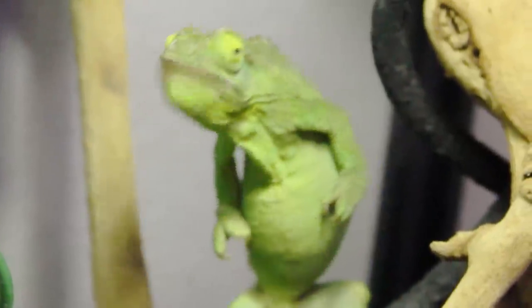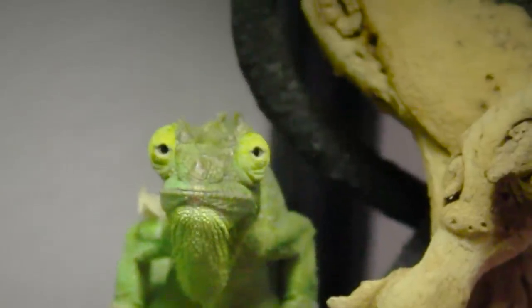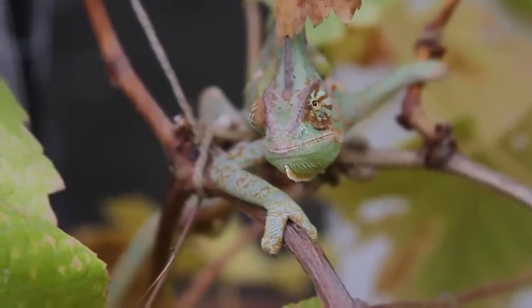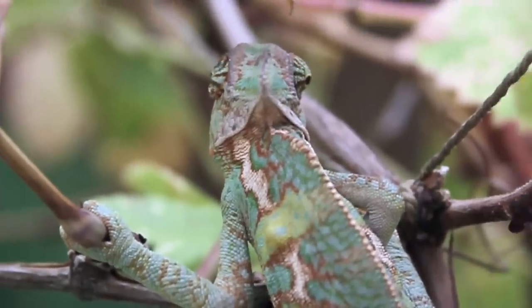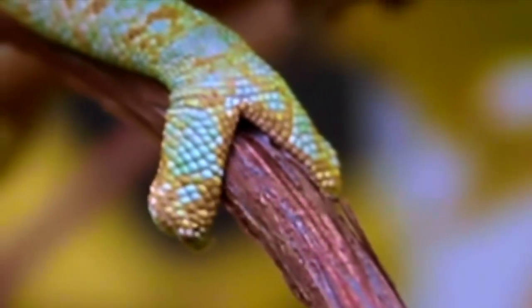A chameleon's tongue shoots up to 20 feet per second, and half the world's chameleon species live on the island of Madagascar. Changing skin colors makes great camouflage and is how they communicate with each other. Their feet are highly adapted to movement in the trees.